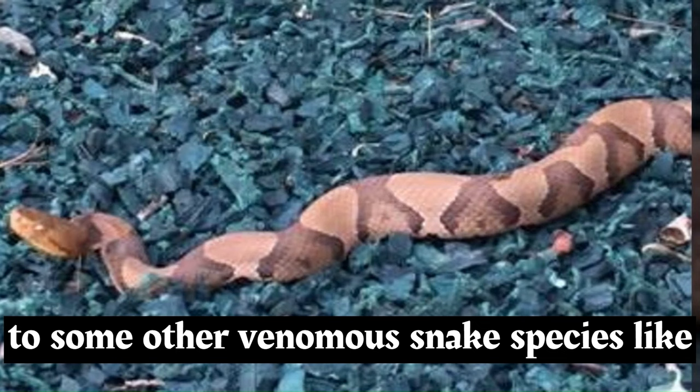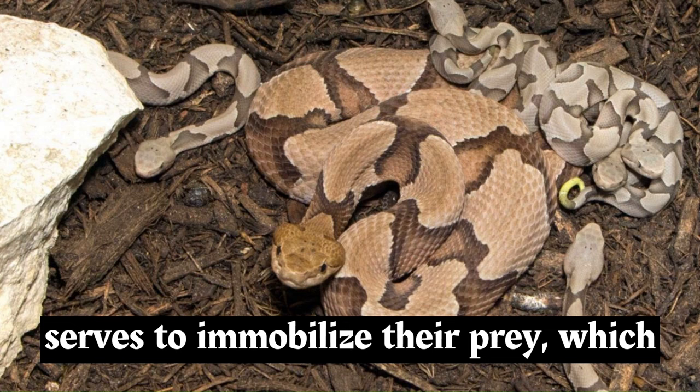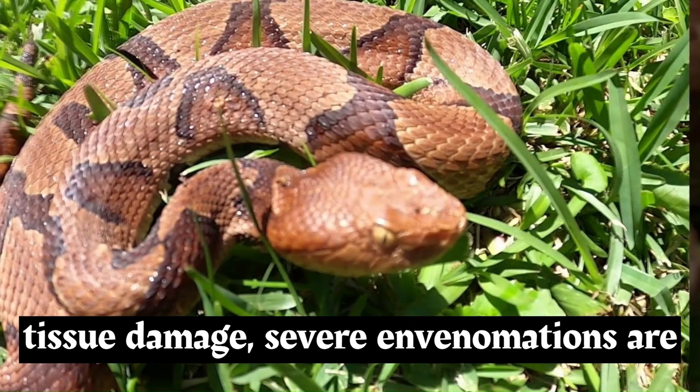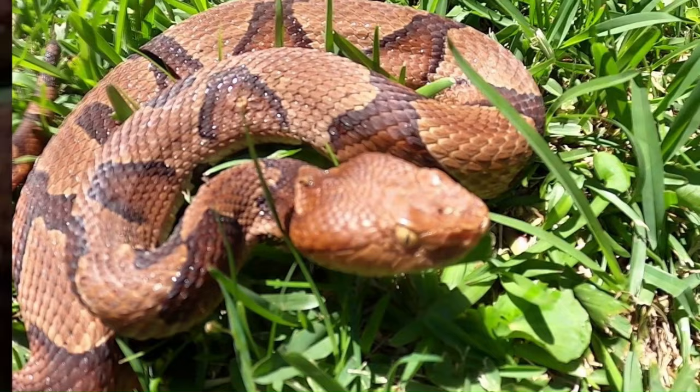Copperheads are venomous, but their venom is considered relatively mild compared to some other venomous snake species like rattlesnakes. Their venom primarily serves to immobilize their prey, which consists of small mammals, birds, frogs, and insects. While their bite can be painful and cause localized swelling and tissue damage, severe envenomations are rare, and fatalities from Copperhead bites are extremely uncommon.